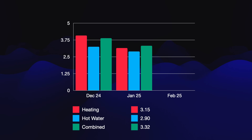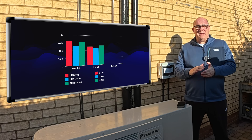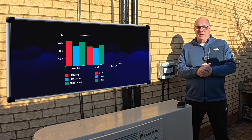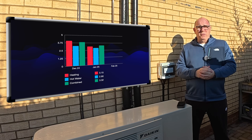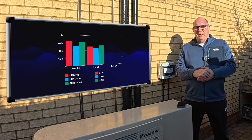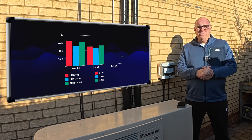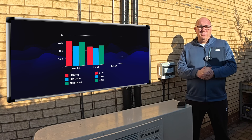The chart here shows the coefficients for heating and hot water as separate entities, and then the combined figure for the whole house. I mainly look at the combined because there's no straightforward way to separate them out. Our coefficient of performance went down between December and January because we had a lot more cold days. Our heating coefficient was 3.15, our hot water coefficient was 2.90, which gave us a combined of 3.32. So effectively the heat pump was running at 332% efficiency — for every one kilowatt of power we used, we were producing an average of 3.32 kilowatts of heat.